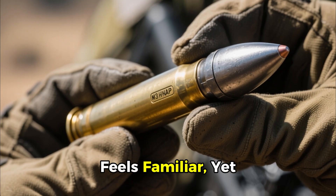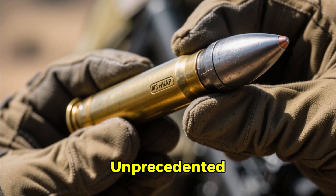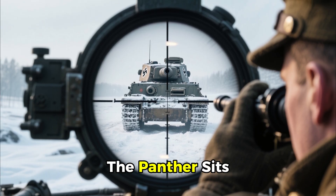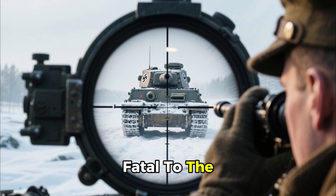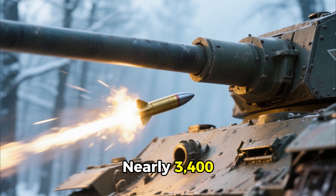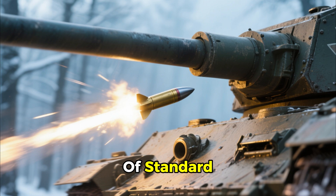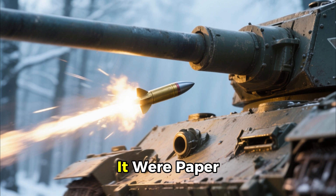Its brass casing feels familiar, yet the projectile itself is heavier, its metallic sheen promising unprecedented lethality. The gunner lines up the target. The Panther sits 800 yards away, a distance that would have been fatal to the Sherman under normal circumstances. The Sherman fires. The tungsten core speeds through the air at nearly 3,400 feet per second — almost twice the velocity of a standard round — and pierces the Panther's gun mantlet as if it were paper.